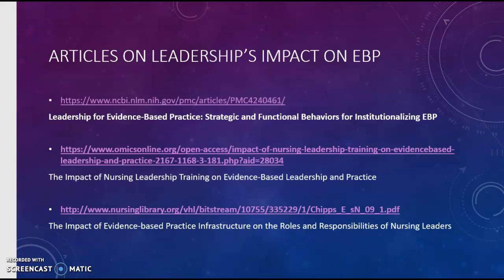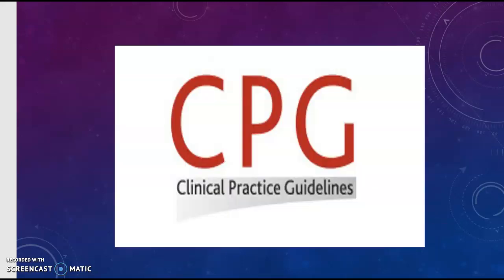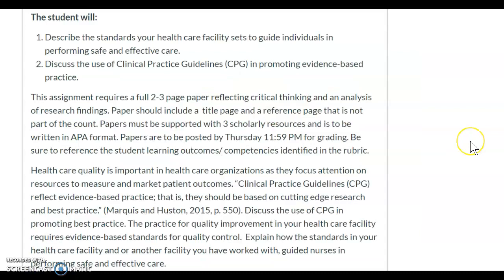Some good articles I have come across on leadership's impact on evidence-based practice are right here. Now, looking at our independent study for this week, this assignment says healthcare quality is important in healthcare organizations as they focus attention on resources to measure and market patient outcomes.